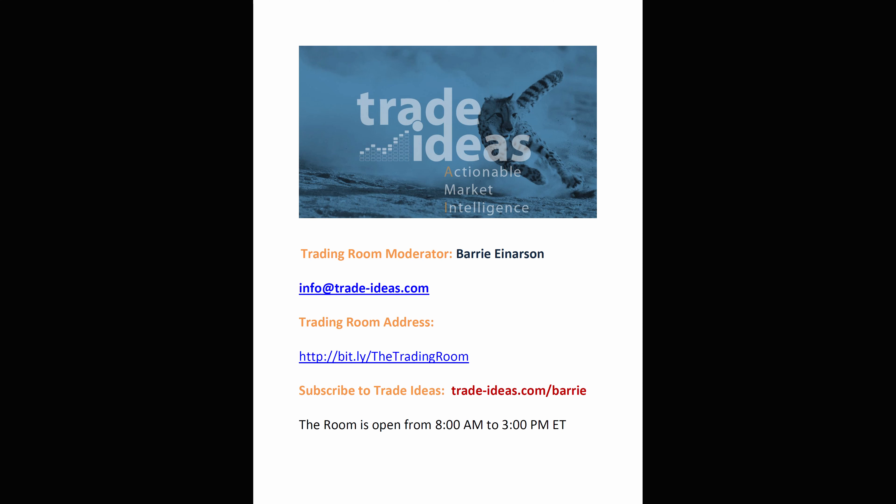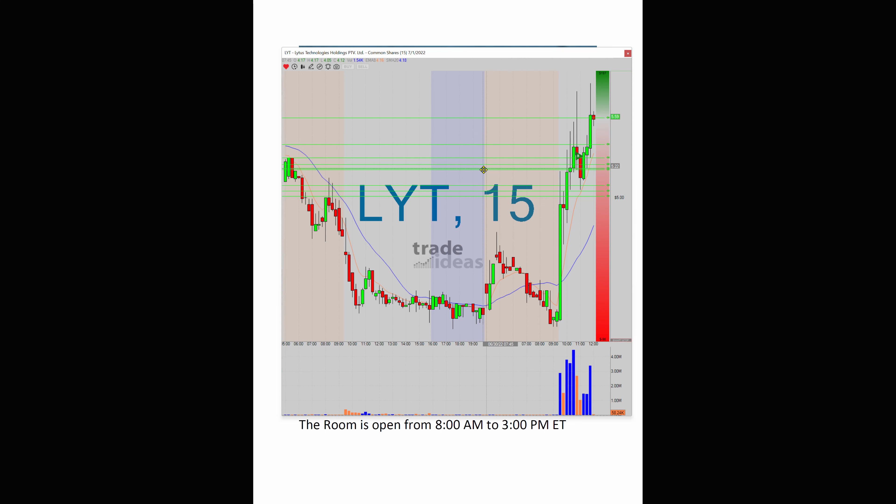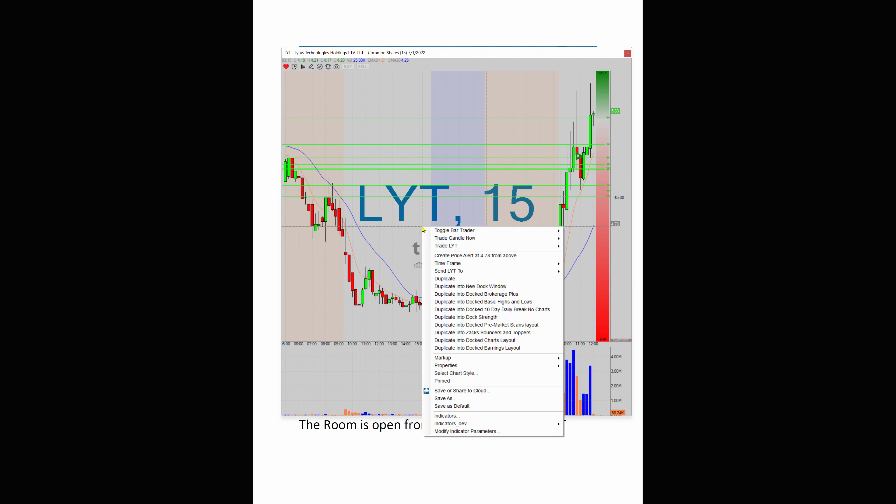Hello, Barry Anderson from Trade Ideas with today's edition of 'What Makes This Trade Great.' We're looking at LYT — if you haven't seen this one before, I have to show you the daily chart because you may not believe it.